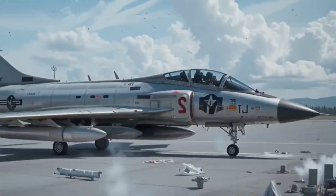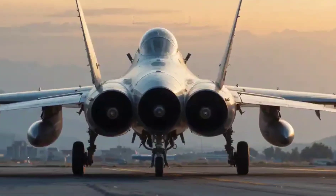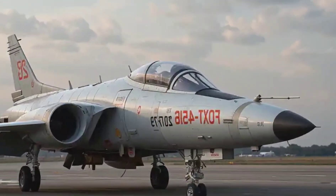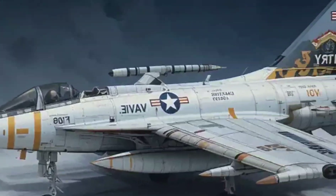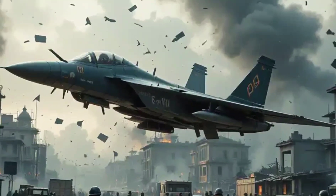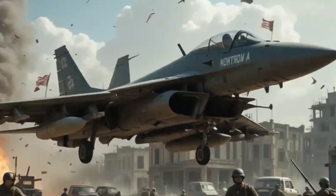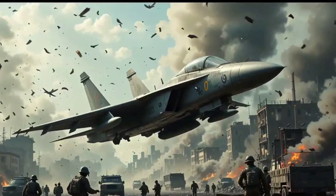What truly made the Scorpion stand out was its role in America's nuclear strategy. The F-89J was the first U.S. jet to fire a live nuclear air-to-air missile during testing. This meant it wasn't just a hunter — it was a deterrent. The Soviets had to think twice, because if a squadron of Scorpions launched, they weren't just shooting rockets — they were launching mini mushroom clouds.